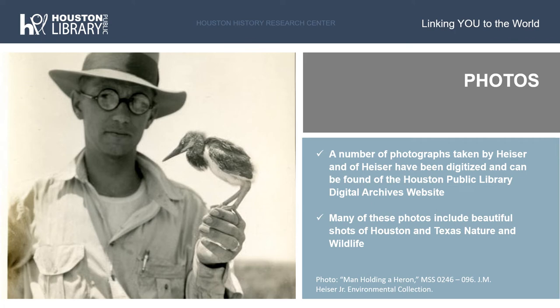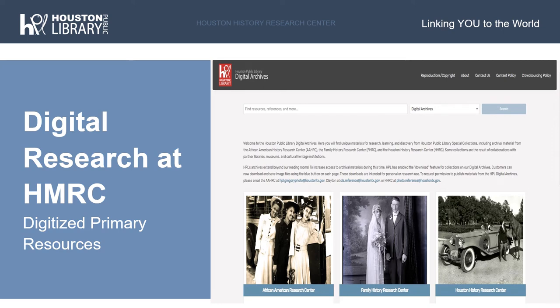For the final part of this program, I will go over how to access the Houston History Research Center's digitized materials, as well as what further collections you may be interested in if the Heiser collection is of interest to you. A majority of the Heiser collection has not yet been digitized, but a portion has. The Houston Public Library Digital Archives is the public-facing accessible website in which digitized materials from all three History Research Centers are housed. These materials include photographs, books, maps, manuscripts, videos, and oral histories.